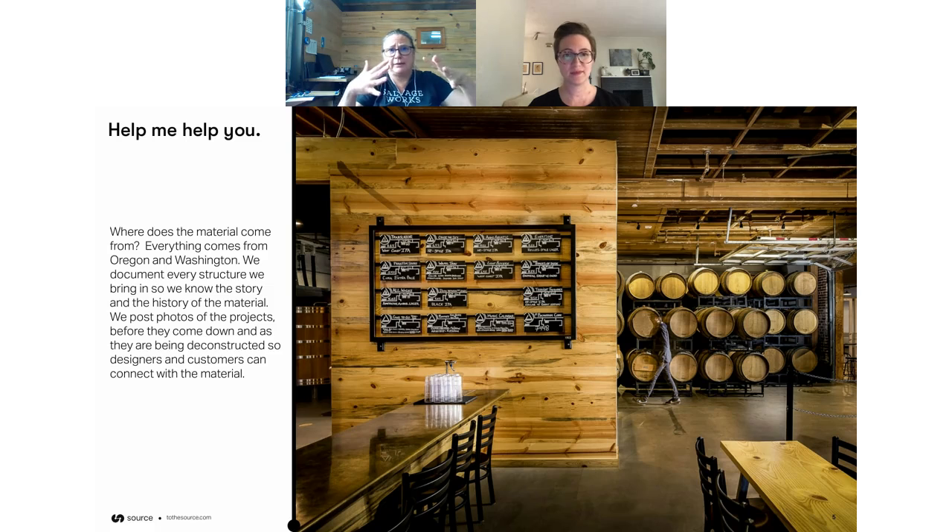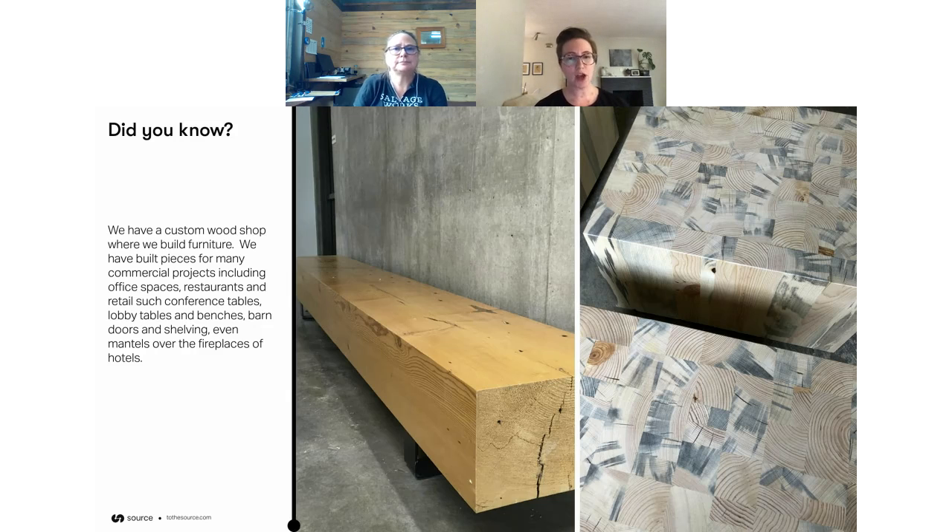If people ask us to build a panel with a pattern in it, we certainly can do that, so designers should definitely reach out. Now, the exciting announcement is: we are FSC certified. That's not just one sentence — that's a lot of work. So if that matters to you, your client, or the certification of the building, now we've got that and you can use it with confidence.